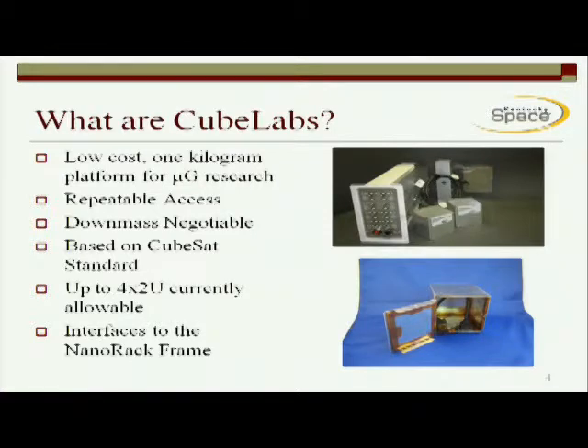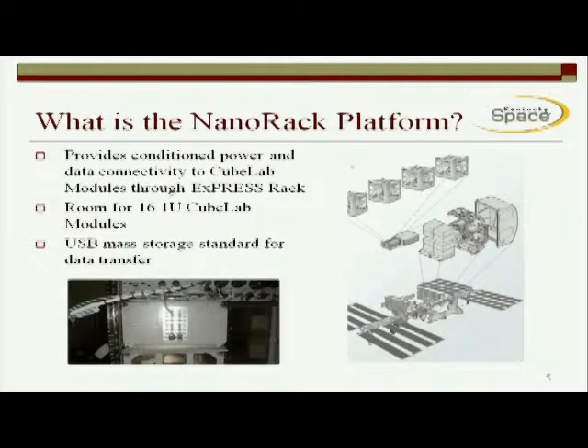The standard is a 10 centimeter by 10 centimeter by 10 centimeter, but the way our rack works, up to four by two of those is actually available, so you can get a fairly good-sized piece of equipment up there. The individual CubeLab modules interface to what's called the NanoRack or the CubeLab frame. The frame, or platform, is an insert that slides into an EXPRESS rack locker and then provides conditioned power and data connectivity for the individual CubeLab modules. One rack can interface up to 16 one-U units, but again, the units can be combined together in up to a four by two.